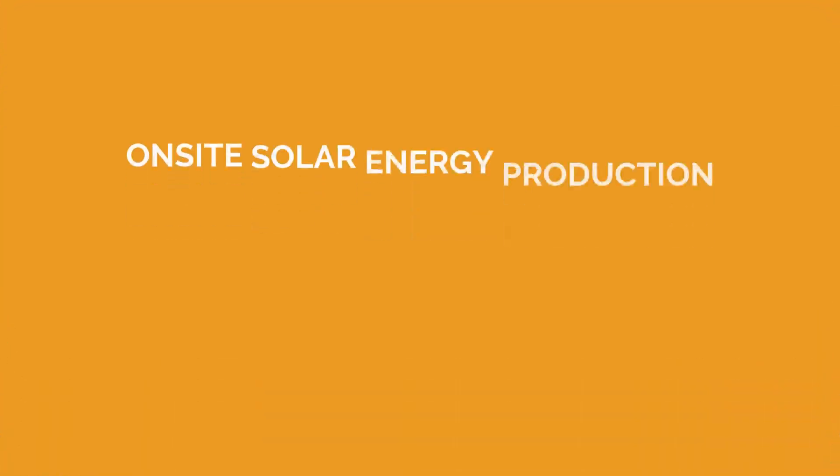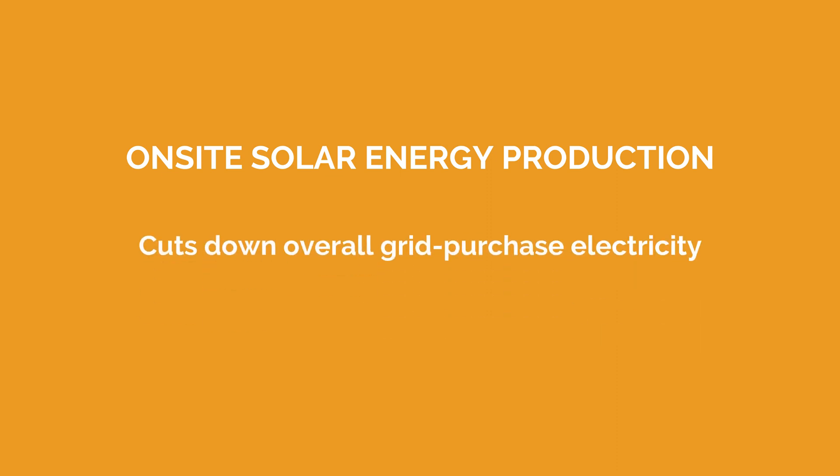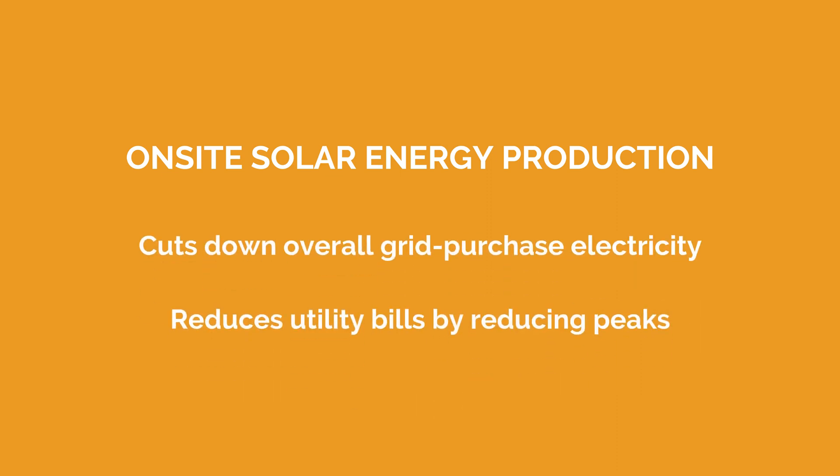on-site solar could be your cost-saving solution. On-site solar energy production can cut down on an organization's overall grid-purchased electricity and reduce utility bills by strategically reducing the facility's daytime electricity peaks, also known as spikes in demand. Additionally, a battery energy storage system boosts these savings by giving businesses the flexibility to shave peaks day or night.